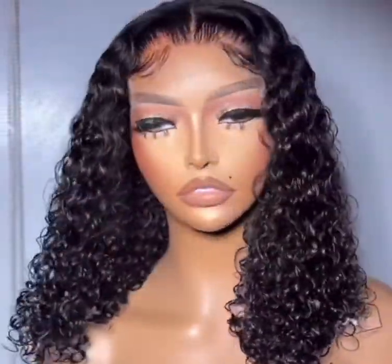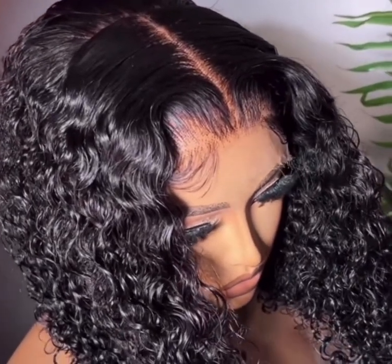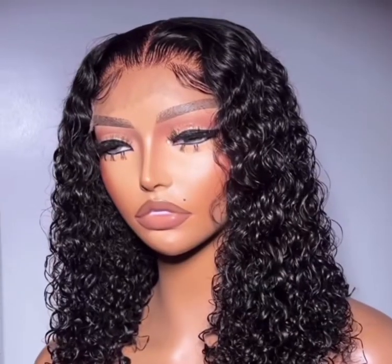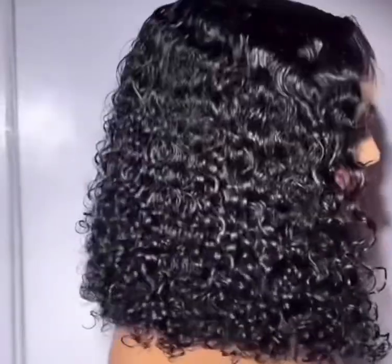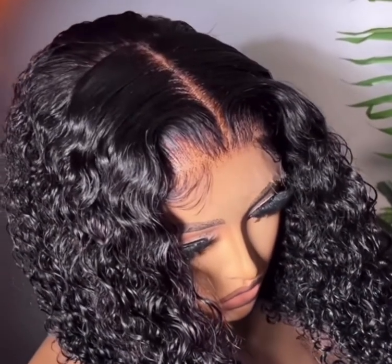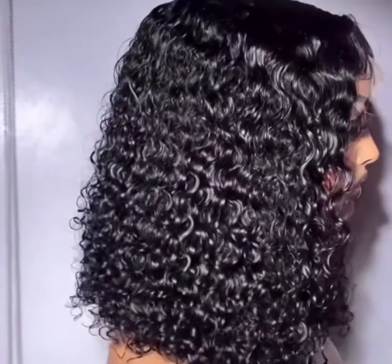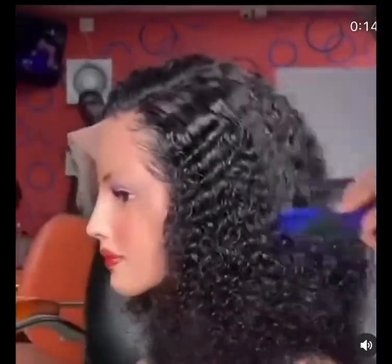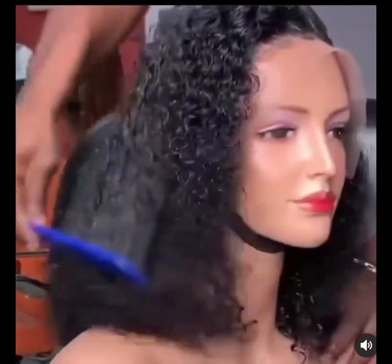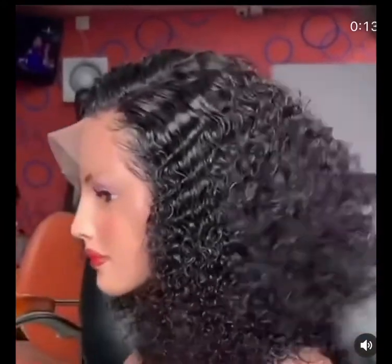Hey guys, welcome back to my channel! Today I'll be talking about packet hairs that you can use to achieve beautiful basic coils. Pixie coil is a very popular coin in the market — immediately it came out it became so attractive that every other coin was sidelined. Pixie coil is known for its durability; even when brushed out, the coils are always there, so soft and lush. It stood out among every other coils.